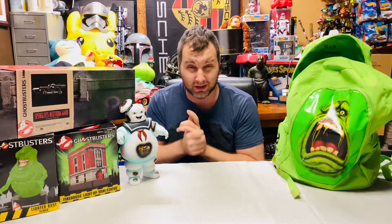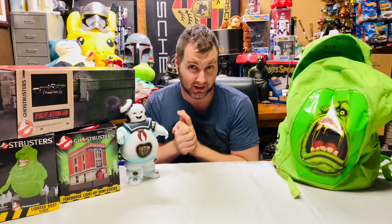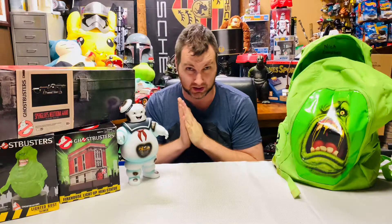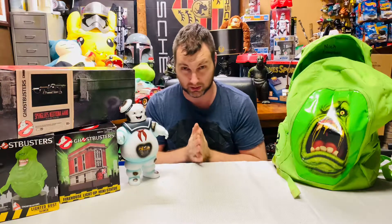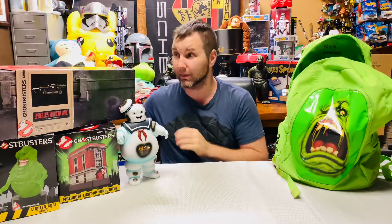If there's anything you guys are interested in, go out and find it, collect it, resell it, flip it, buy it as a gift — I don't care. Anything out there nowadays, pop culture wise, everything is just going through the roof. Everything sells, everything is attainable. Check Marketplace, check eBay, check OfferUp, check Craigslist. Goodwills, flea markets — anything. It's achievable. So we're going to get right into it.